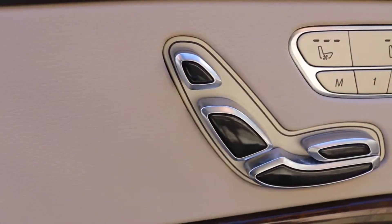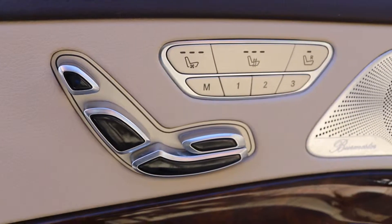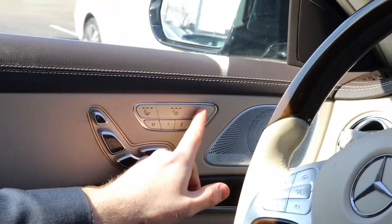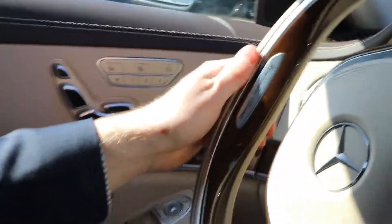Over here to the right, we have our seat functions. Your vehicle might or might not have this. But you have your ventilated seat here, your heated seat here. And what this button here does is actually allows you to control the seat next to you, the passenger side seat.